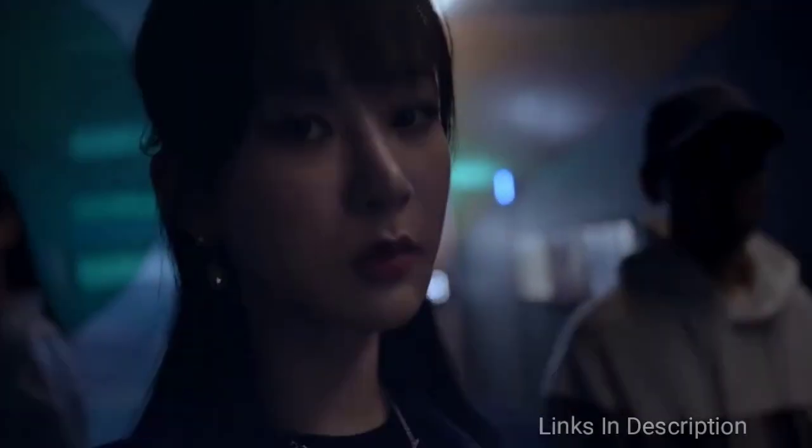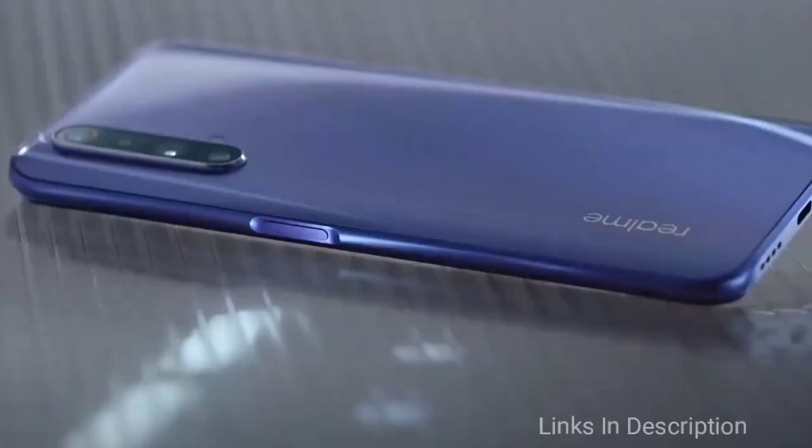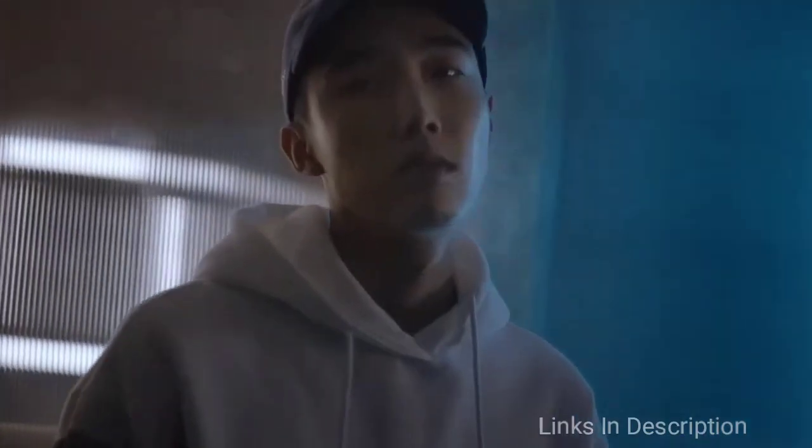Realme X50 Pro is expected to launch on March 19, 2020. This phone is powered by the Snapdragon 865 chipset coupled with 12GB of RAM. It comes with a 6.57-inch Super AMOLED display with Full HD+ resolution.